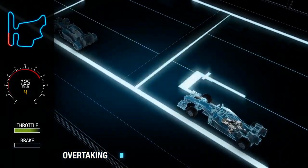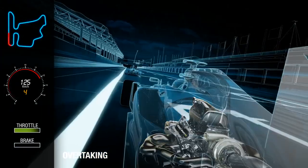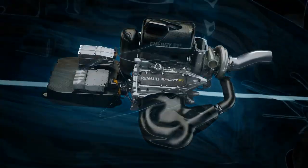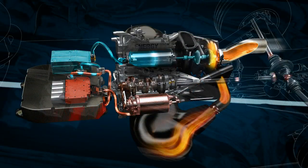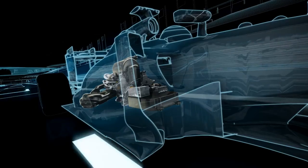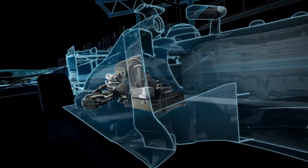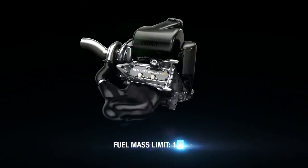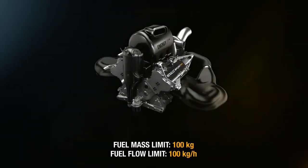Such complex exchange of energy is controlled by electronic control systems, with certain driver-operated modes to allow strategic flexibility and occasionally a boost of power when overtaking. Potent energy recovery systems and restrictions on fuel flow rates and quantity put in the power units are amongst the most energy efficient in the world.